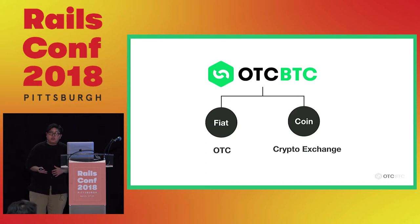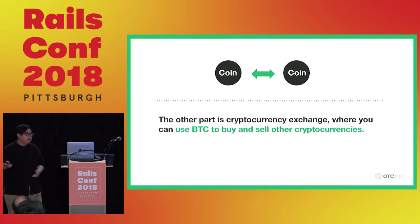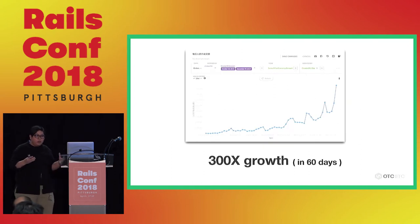So what does OTC BTC do? We have two kinds of business. One is OTC, and the other is a crypto exchange. OTC is kind of like a crypto eBay — you can buy crypto on the website using fiat, similar to buying a product on eBay, but with Bitcoin, Ethereum, or other cryptocurrencies. The second part is a normal exchange, like a stock exchange, but for crypto. Today's story is about how we built a product and gained 300 times growth in just two months.